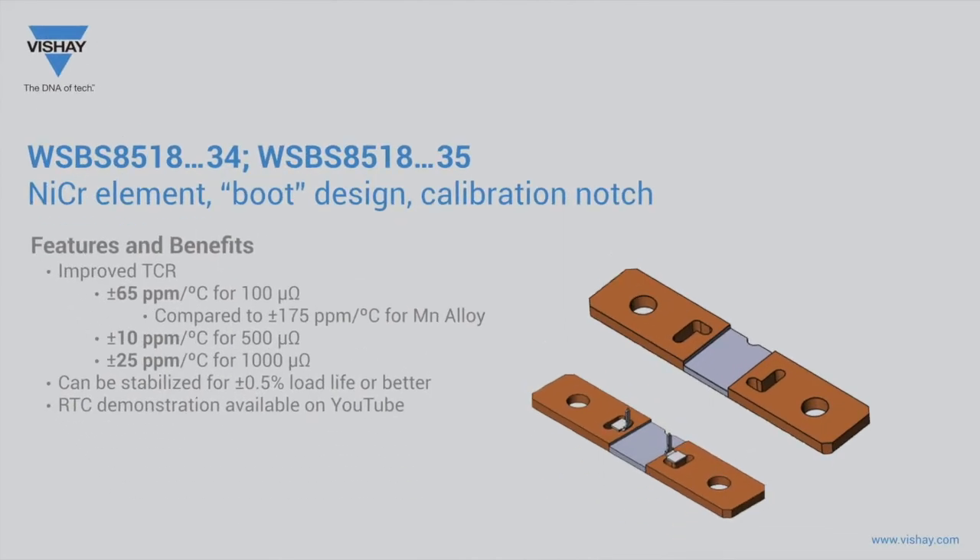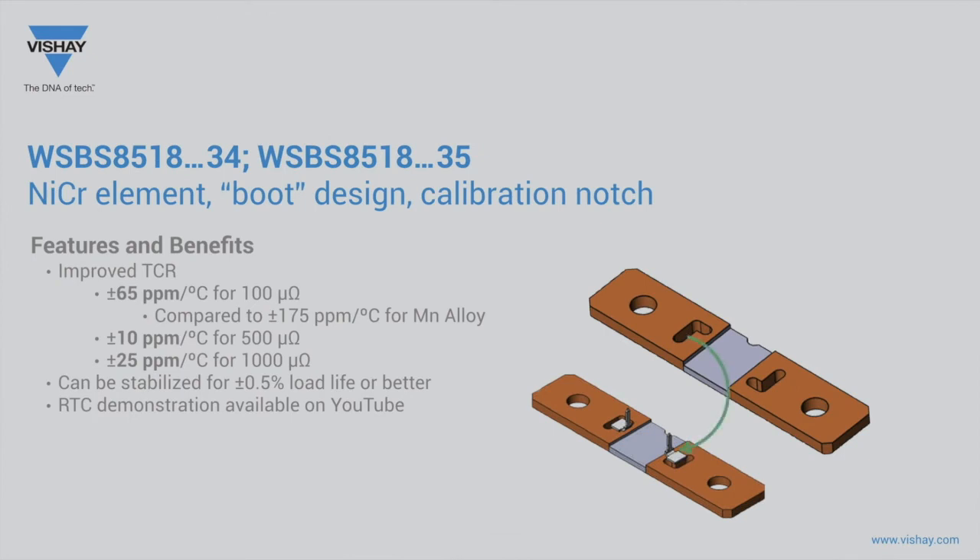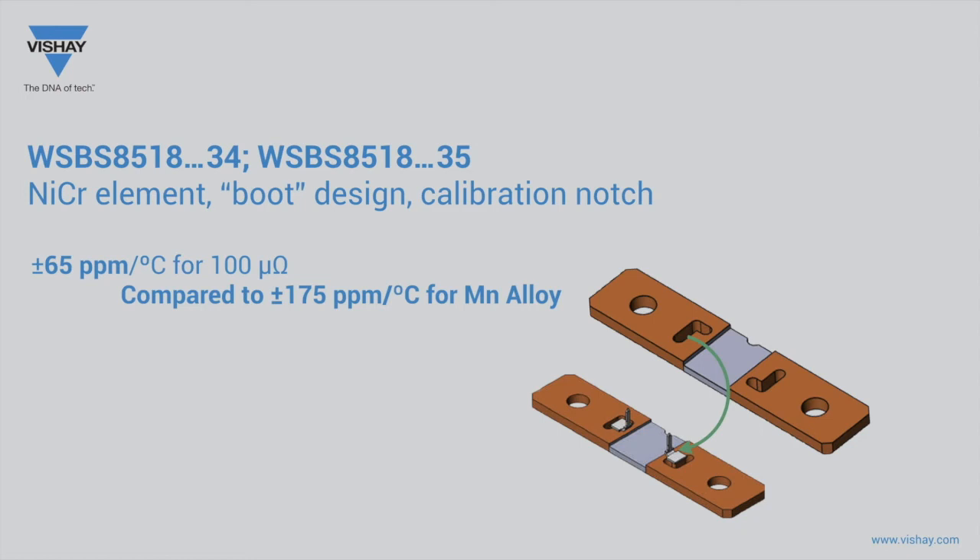The WSBS 8518 has a unique combination of construction features that provides unmatched TCR performance at ultra-low resistance values. The novel boot notch creates an isolated region to measure current flow, minimizing the TCR contribution of the high TCR copper terminal at the sensing location. Its nickel-chromium resistance alloy provides better performance than a manganese copper resistance alloy, enabling a TCR performance of 65 parts per million per degree C at 100 microohms. A demonstration of how the boot-shaped isolation provides improved TCR can be found on YouTube by searching for WSBS 8518 RTC.